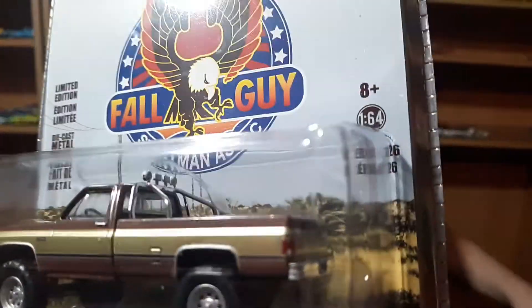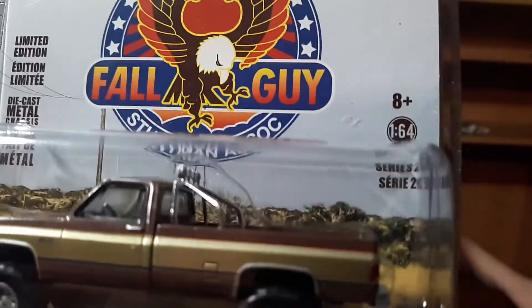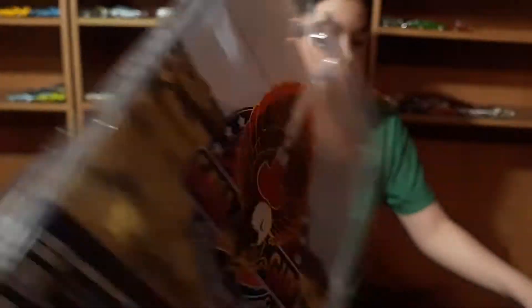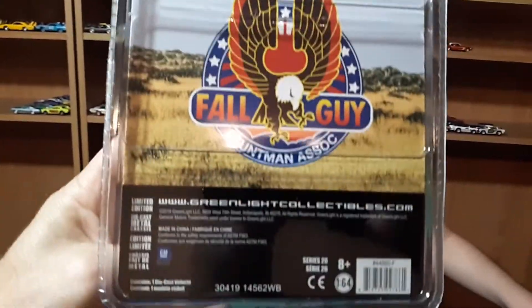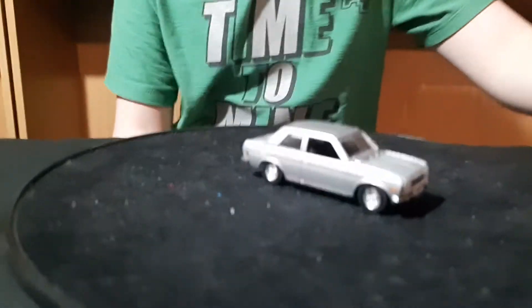It's Series 26. I guess it doesn't say on the back what other vehicles are in that series.